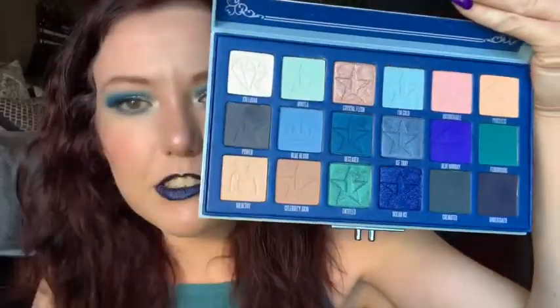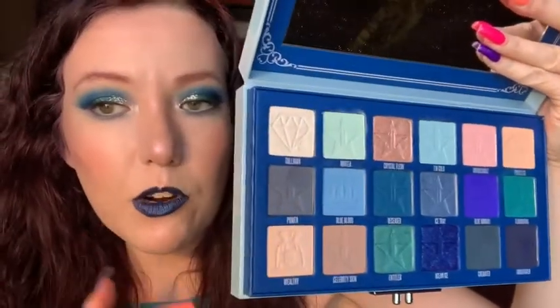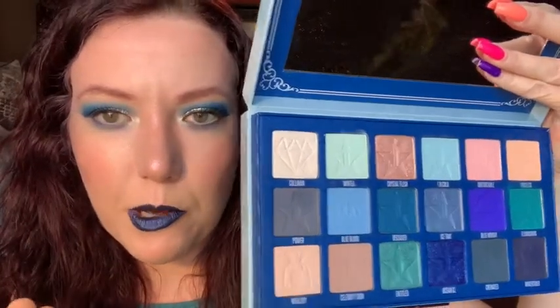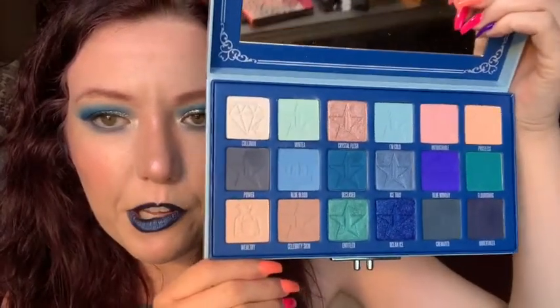Let's go on to Jeffree Star. You all have seen the Blue Blood palette by now — I even did a little tutorial on this. And I'll just show you again — it opens up like this. It does smell like rubber because of the packaging, but I just love this. And I'm not wearing this surprisingly — I am wearing Titanic. I also got his lip bundle, but I'm not going to show you that because they're already set up in their little display. As you can see, I have been using this quite a bit and I really, really love it. I just love his formula.